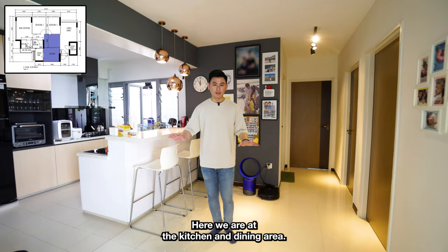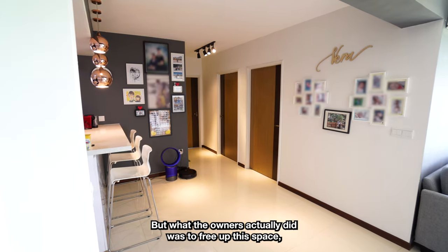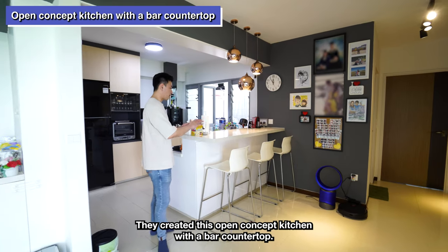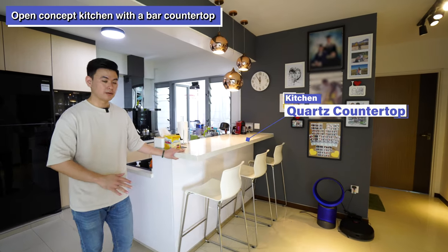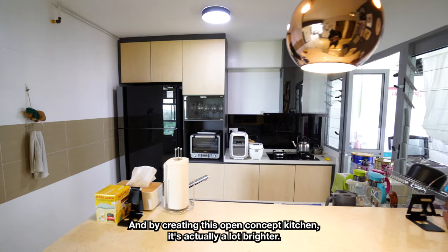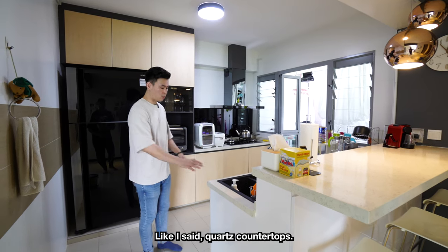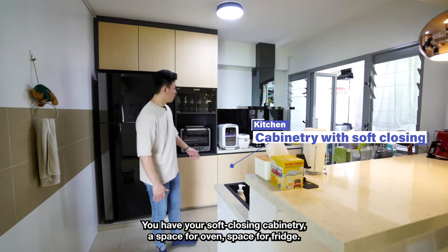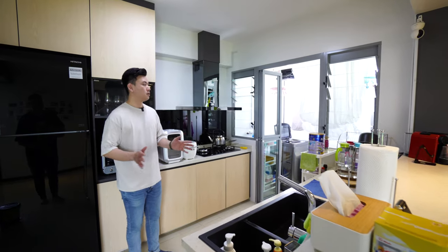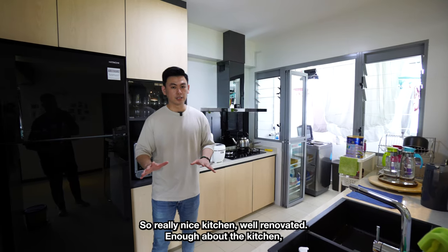Here we are at the kitchen and dining area. This portion here can easily be your dining area — you can fit a six-seater here, no problem. But what the owners actually did was to free up this space in a different way. They created this open concept kitchen with a bar countertop, which is quartz as well. They usually have their meals here on this countertop. By creating this open concept kitchen, it's actually a lot brighter and much more modern. Everything you need in the kitchen is here: quartz countertops, soft closing cabinetry, a space for oven, space for fridge, and even your cooker hood and hob already inbuilt with a yard to go. Really nice, well-renovated kitchen.